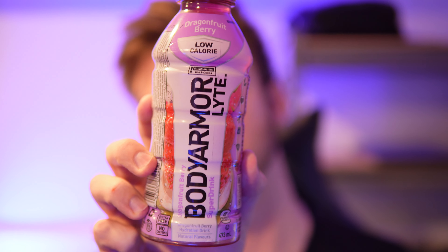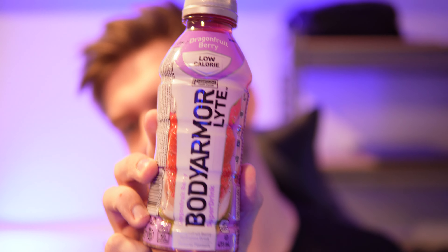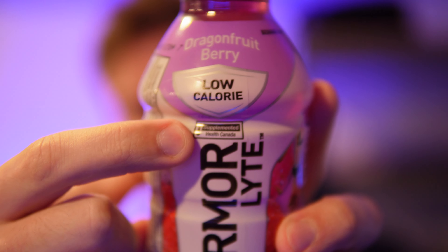Hello everyone. In this video I'll be doing a review of the Body Armor Light Dragon Fruit Berry Flavored Low Calorie Hydration Drink. This is pretty cool. I haven't had the light versions of these, but they started to pop up at gas stations in Canada. We got that supplemented with Health Canada — a little sticker there to show that it is allowed to be here.